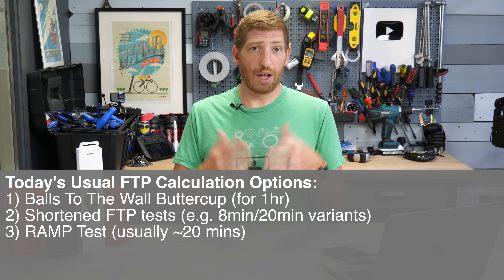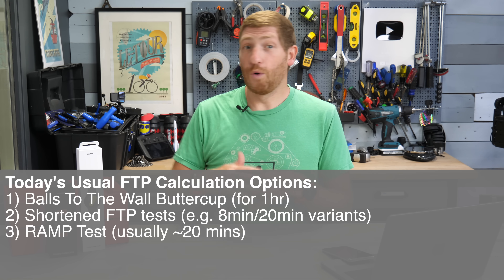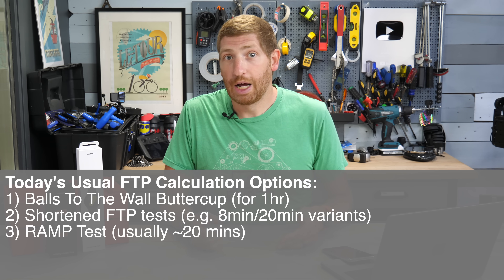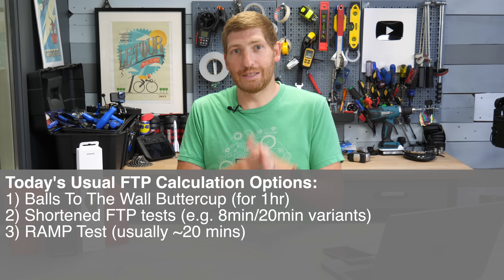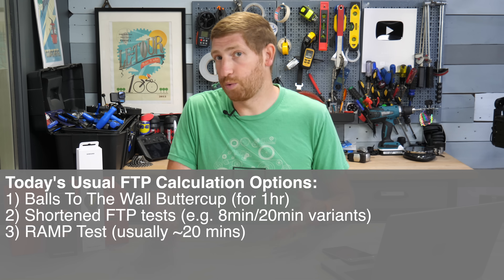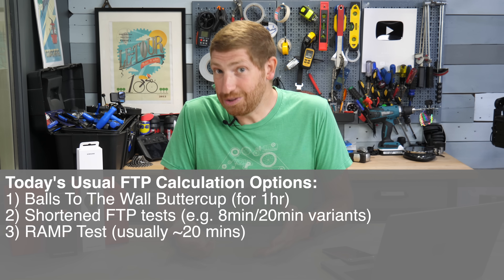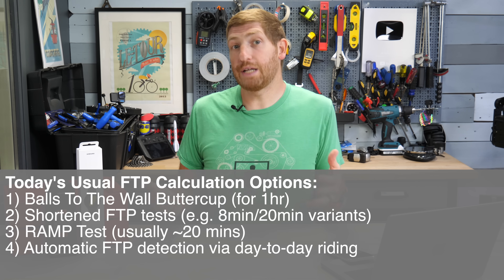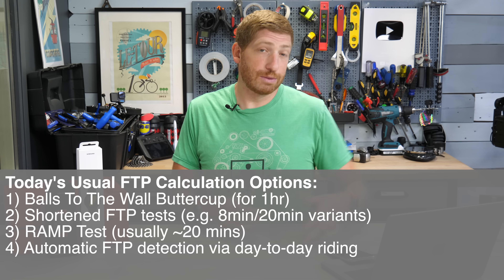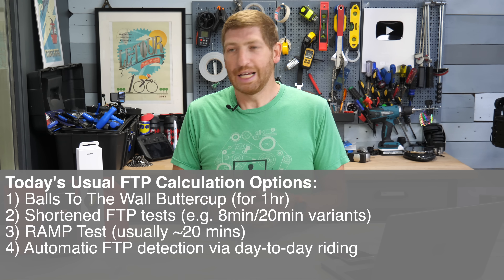Another test is the ramp test, typically done on a smart trainer, where power keeps increasing over roughly 20 minutes until you can't turn the pedals anymore. Both the interval and ramp tests use a percentage of your result since you can hold higher power for 8 or 20 minutes than for an hour. The fourth option — what most cyclists actually use today — is automatic FTP prediction, where computers and algorithms analyze your normal day-to-day rides using heart rate and other factors.